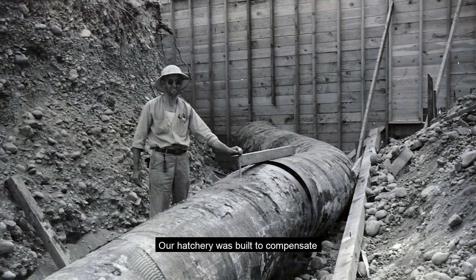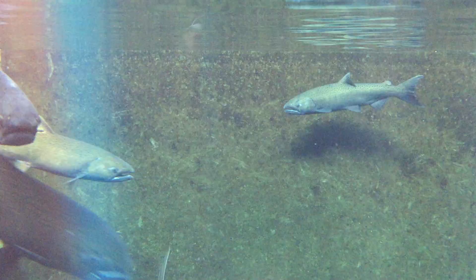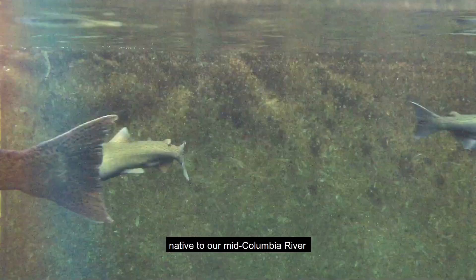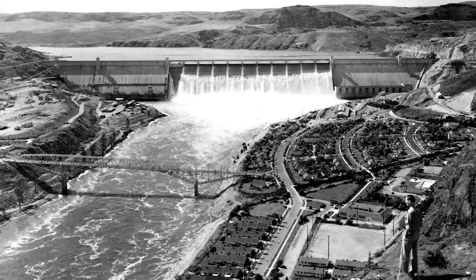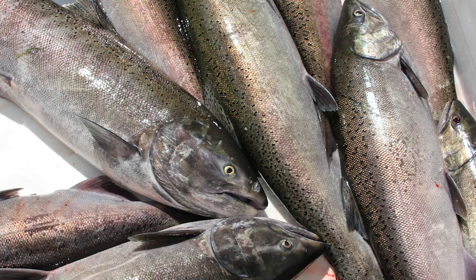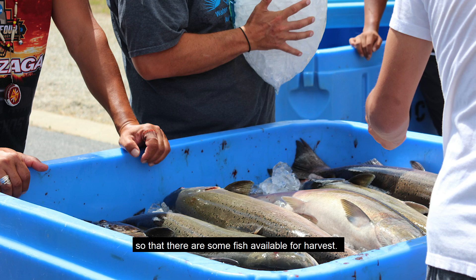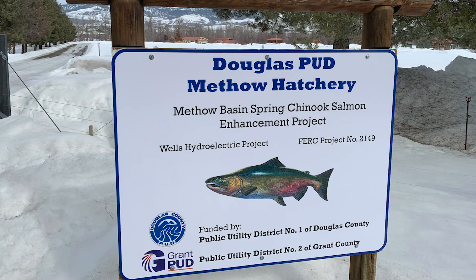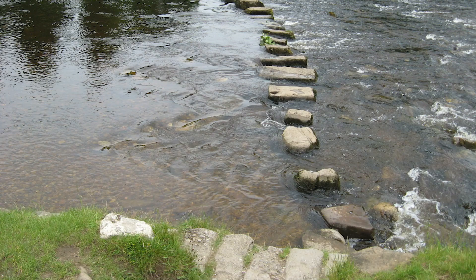Our hatchery was built to compensate for lost natural fish production caused by the construction of the Grand Coulee Dam. The population of Spring Chinook native to our Mid-Columbia River is listed under the Endangered Species Act, partially due to dam construction. We aim to supplement the population so that there are some fish available for harvest. Douglas County Public Utility District's Methow Fish Hatchery is one of our partners in this effort.